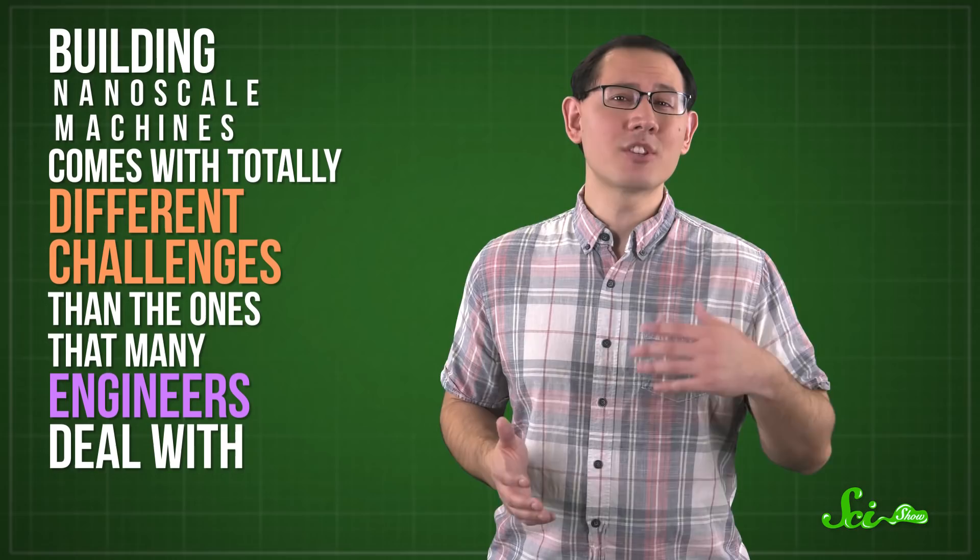Just think about how engineers have managed to shrink electrical components over the last few decades, turning computers the size of buildings into cell phones. And shrinking mechanical components could unlock a similar kind of revolution. But building nanoscale machines comes with totally different challenges than the ones many engineers deal with — when you get down to the size of molecules, objects don't act the way we're used to on everyday scales.